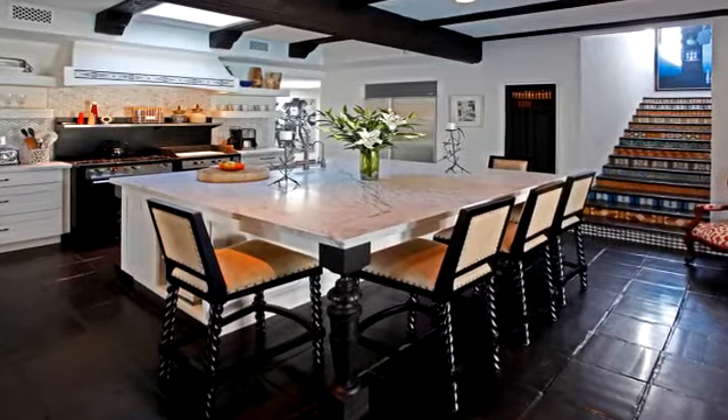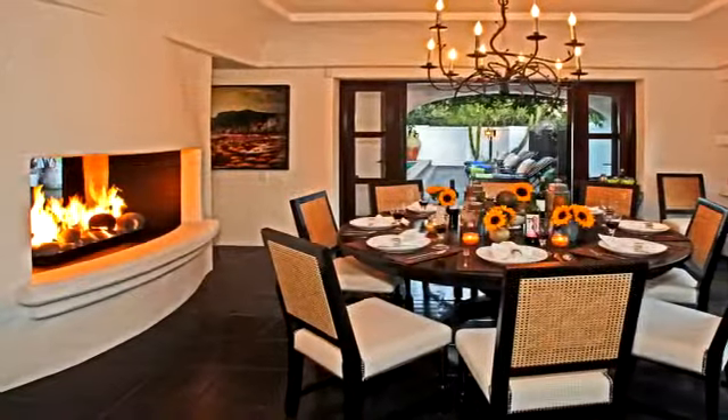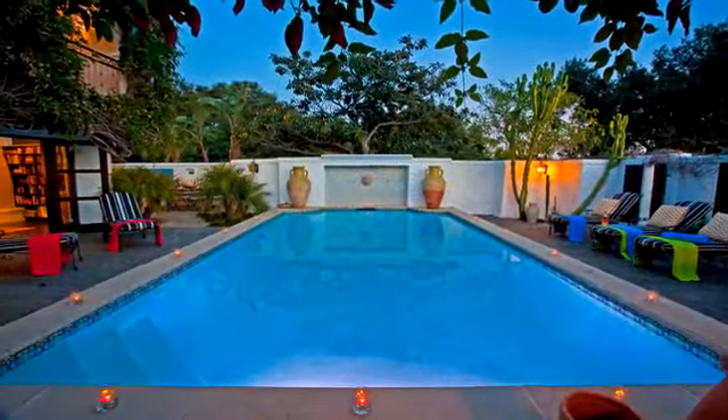The kitchen features a massive center island that offers front-row seating to oversee the culinary delights being created in this dream kitchen. A two-sided gas fireplace separates the kitchen from the formal dining room, which seats 10 at the unique round table.